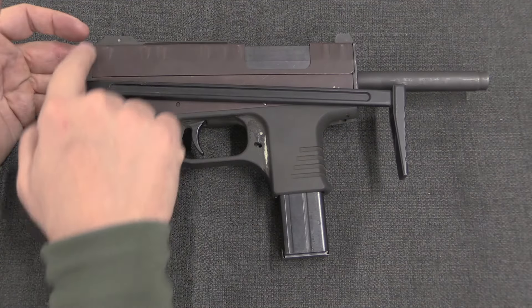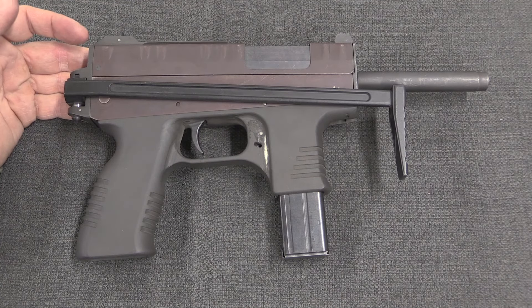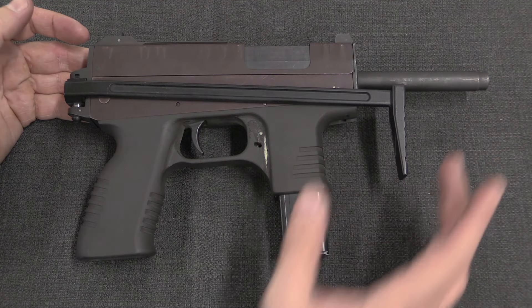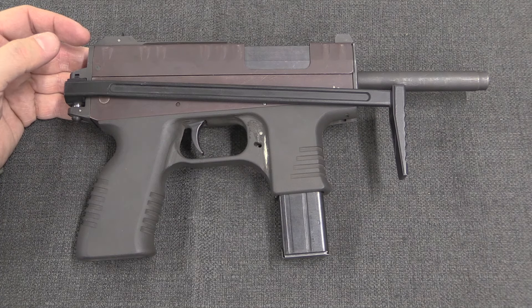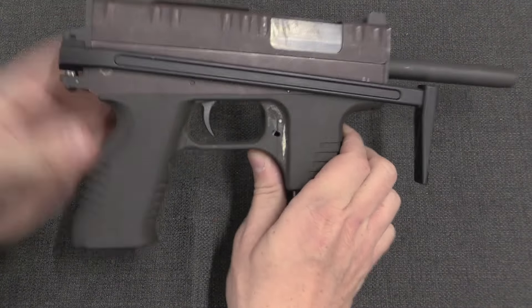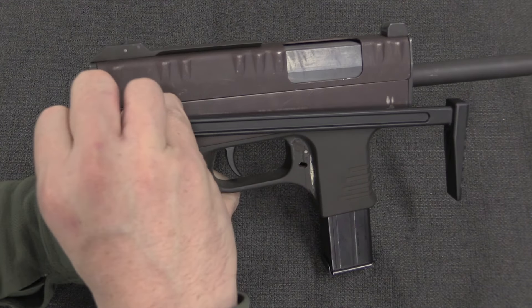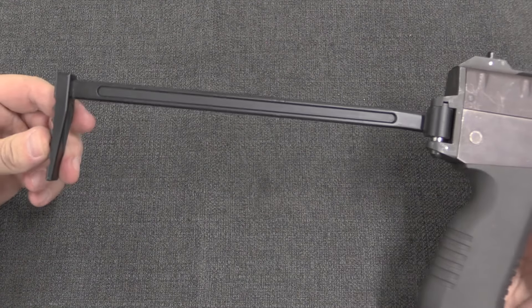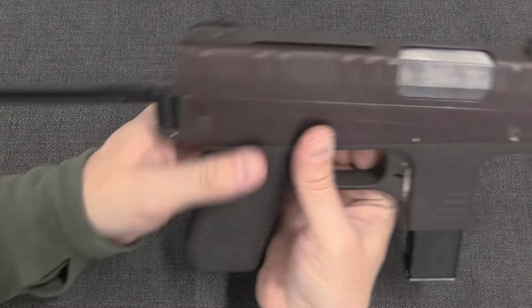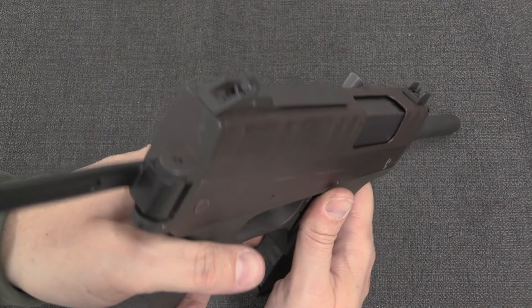However, there was also a version with a top wire folding stock like a VZ61 Scorpion. I believe there was one with a fixed stock as well, plus a couple of different types of front handguards. These are very much prototype firearms, so every single one of them is a little bit different. On this one, to open the stock we push down here and that locks open.